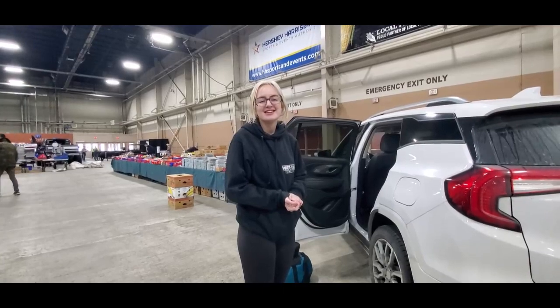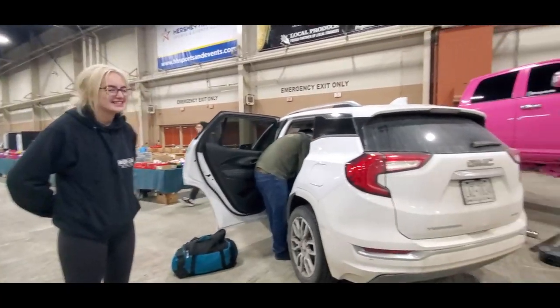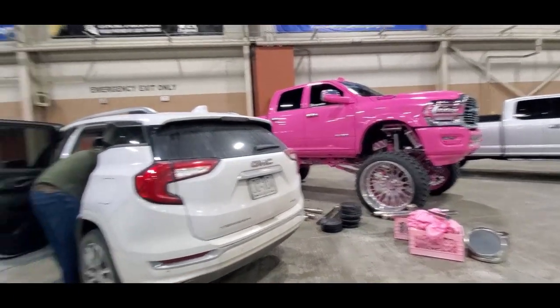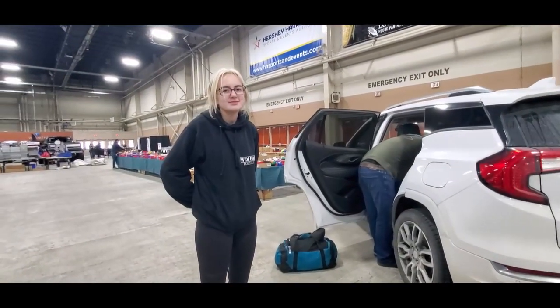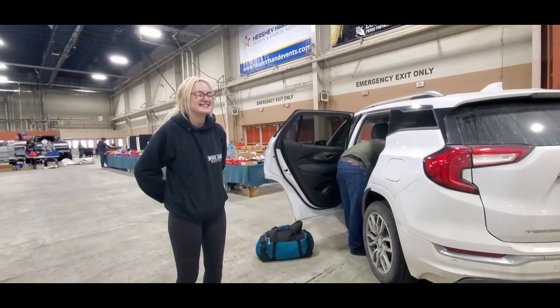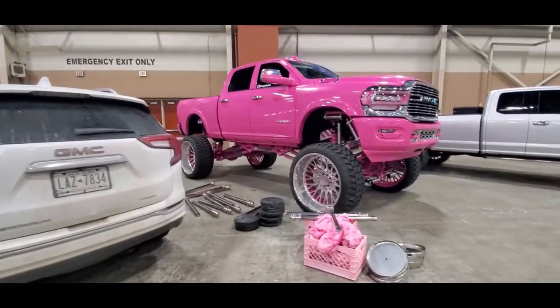Well, I know because your first gen — the first truck that you built, the Barbie truck — we've got videos of that also. This is really sweet. When did you complete her? It was finished, I think, November. So this is your first show with her? Yeah. Oh, that's nice. What a truck.